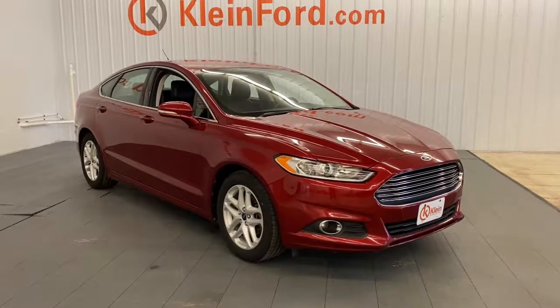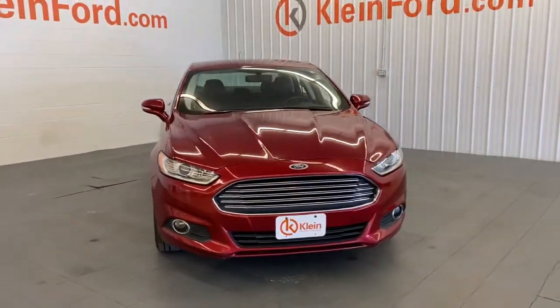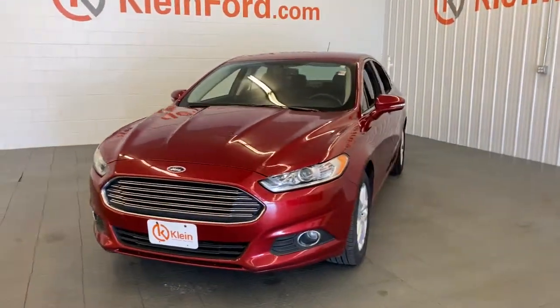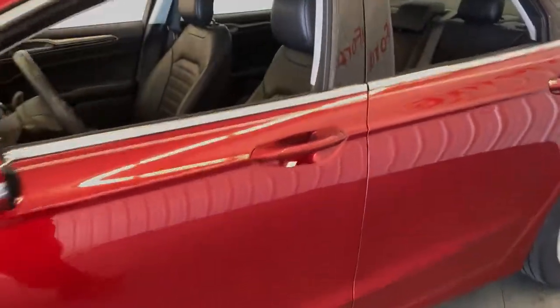Look no further than the 2014 Ford Fusion. This vehicle still has fewer than 80,000 miles on the clock, so it won't last long. Make every drive count in this sporty, sophisticated Fusion.